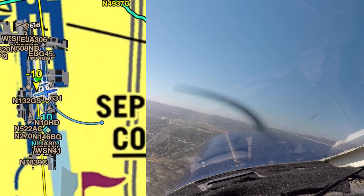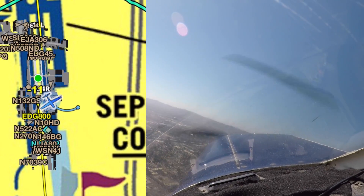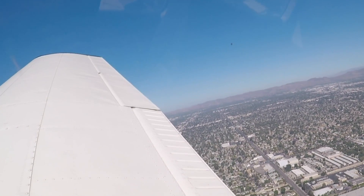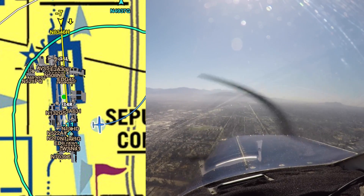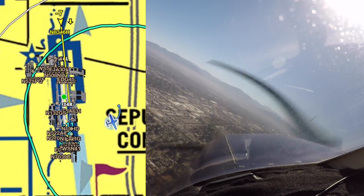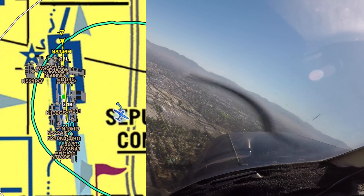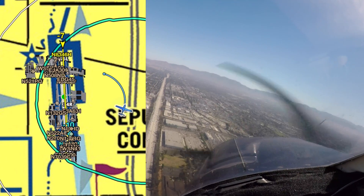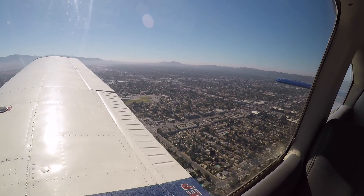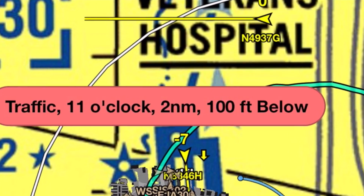Cessna 37 Gulf, understand you've got the Cherokee in sight, wind calm, number two, follow them, caution wake turbulence from a Gulfstream arriving on the parallel, runway 1-6 left, cleared touch and go. Wind calm. Cherokee 7 Delta Papa, much appreciated for the help, sir. Cessna turning left base, do you have them in your left, 1700 indicated?